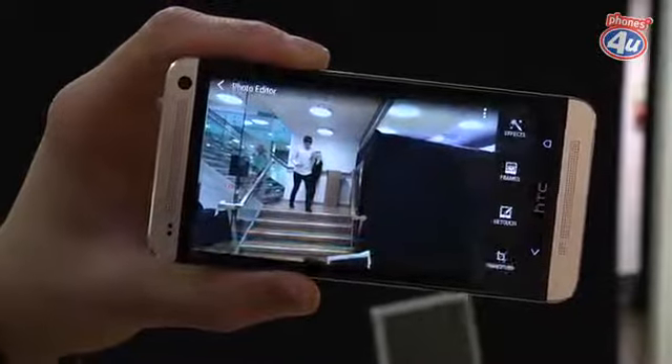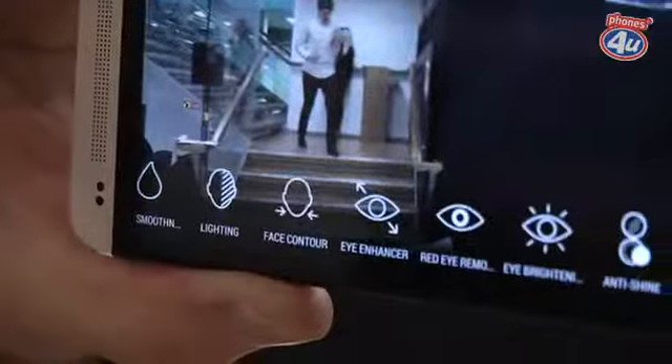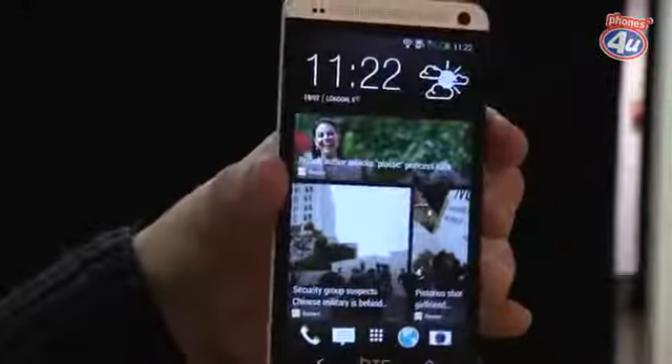We didn't really have the time to check them all out here, but there's some great stuff including face contour, lighting, sequence shot, and object removal, which are very interesting. We'll have to check them out when we get more time with the device, but as you can see it's very exciting.